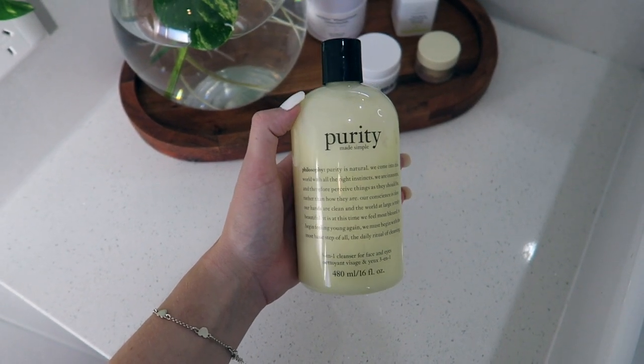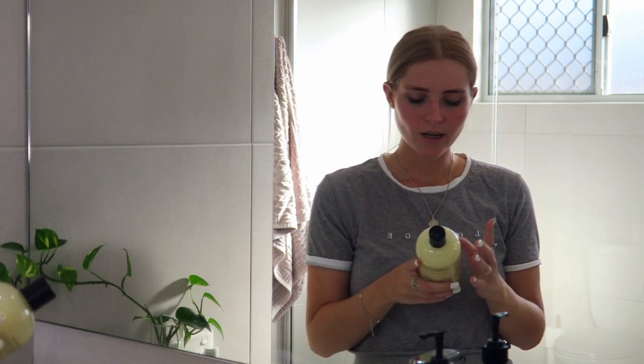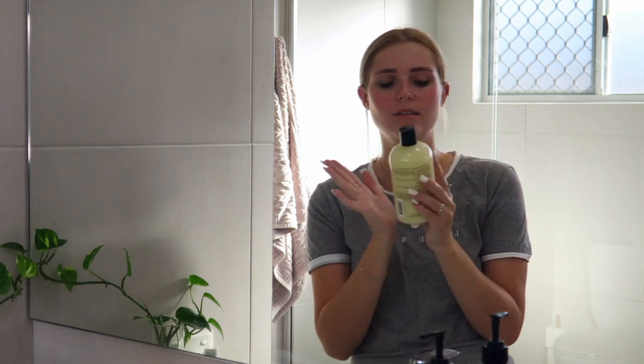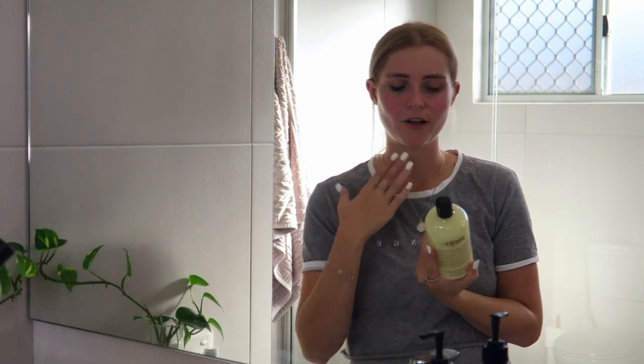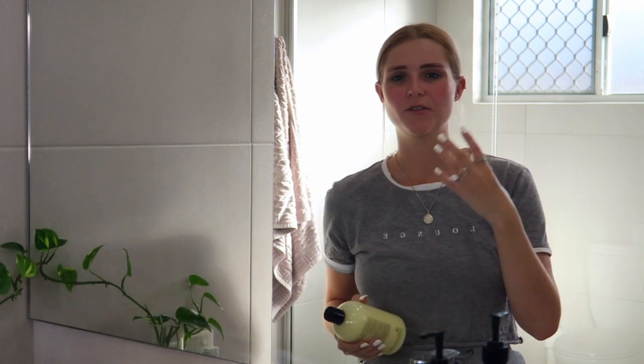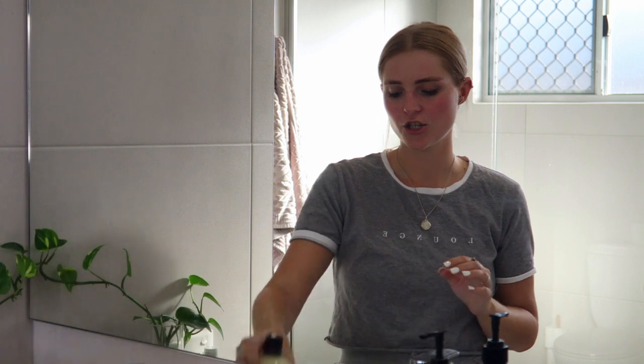The one I've been using for a long time, and that I always go to even just to cleanse my face in the shower, is my Purity Cleanser by Philosophy. I've been using this for so long — it's so good. It's a three-in-one cleanser that really helps to remove any dirt or anything on your skin. I just picked up a new one because I love it so much. It just feels nice on my skin and doesn't make my skin feel dry afterwards.